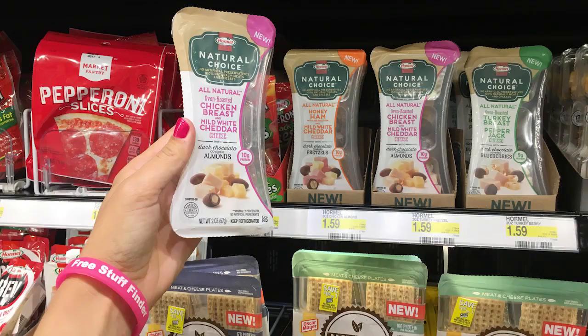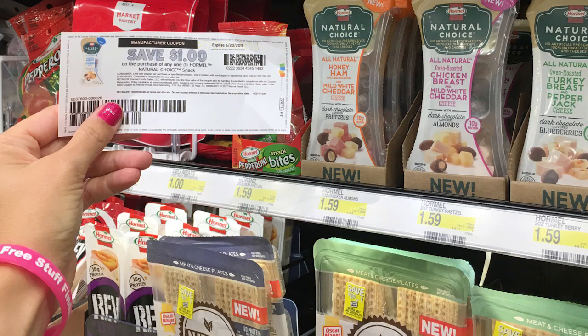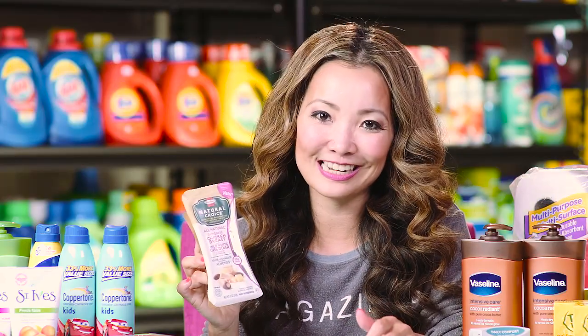Next we have Hormel Natural Choice snack packs — you can get these for $0.59 and it's pretty easy. Starting price is $1.59, we have a $1 off printable coupon. Use that coupon and you leave the store paying $0.59.